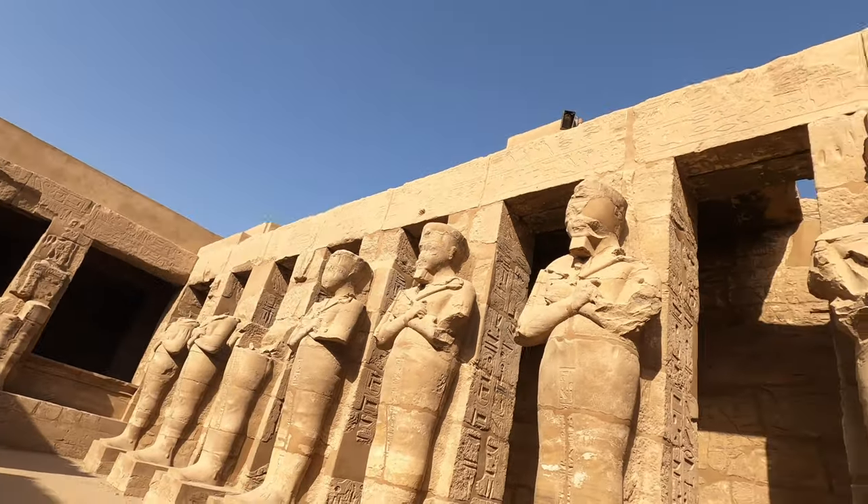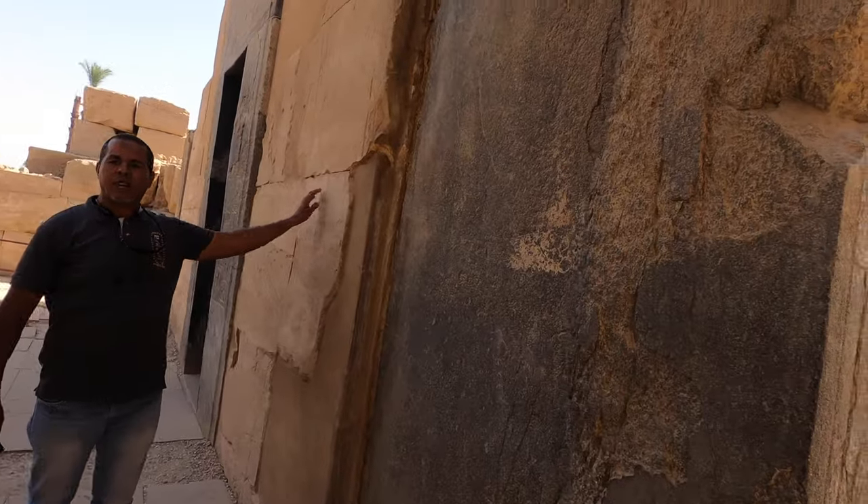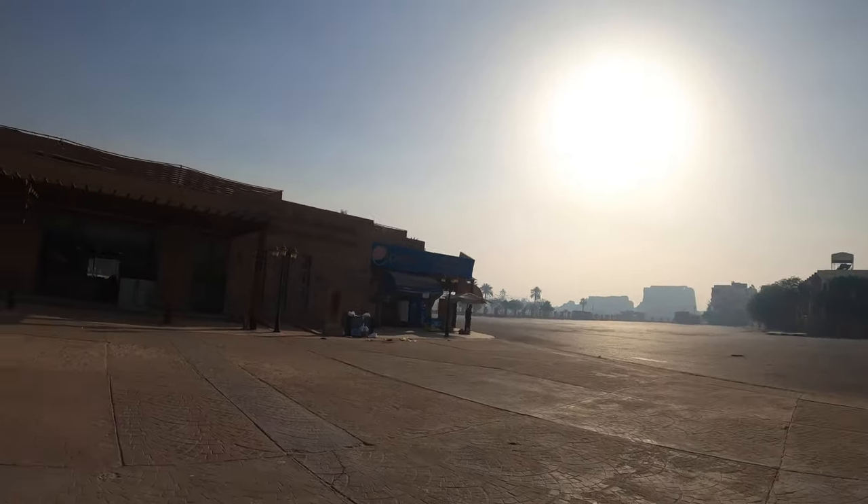This is the Holy of the Holies. This is Ramses II. Here inside, there is a surprise for you. If you come to Luxor, one of the places you will want to visit is the Karnak temples. It's not actually one temple — it's a mini city of temples. I am here now at the entrance with my guide; he's just buying our ticket.